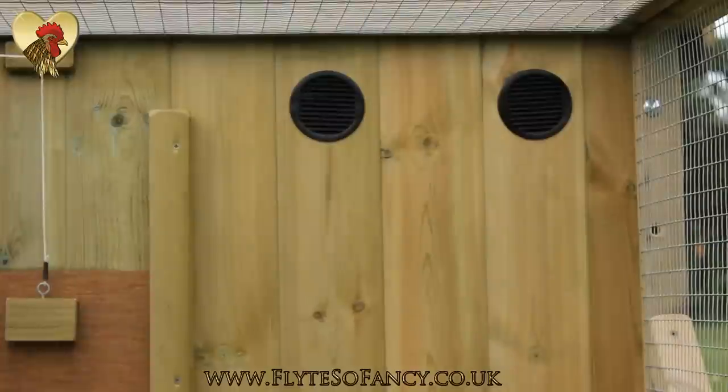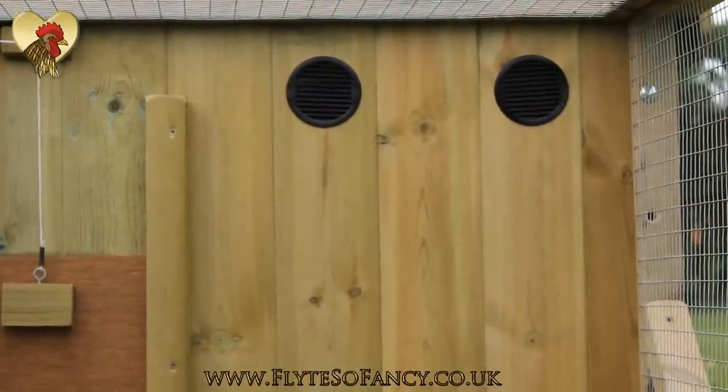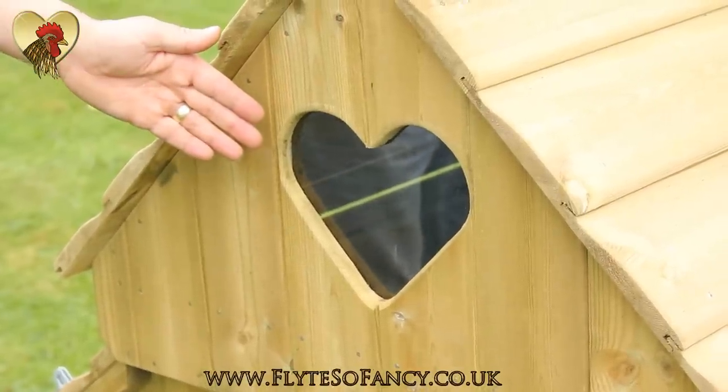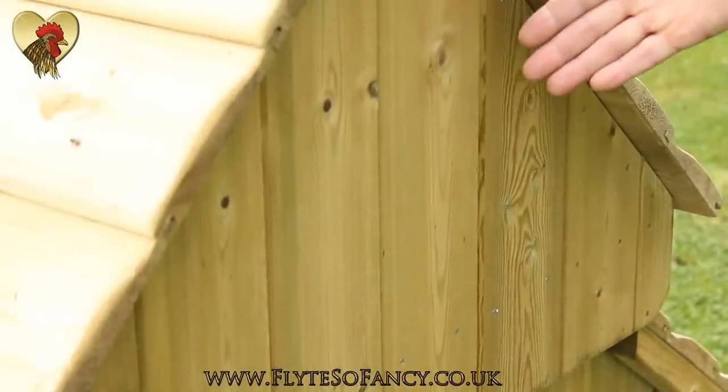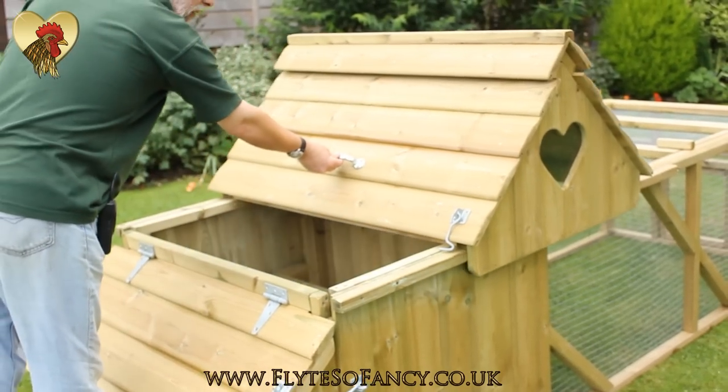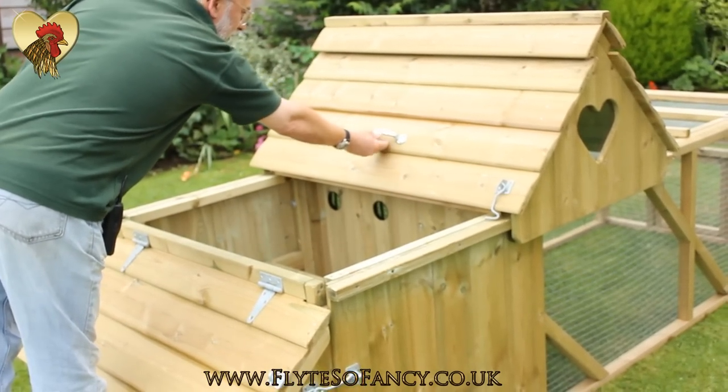There's additional ventilation in the front of the house as well as ridge vents in the roof, and it can be either with or without our trademark heart window. The whole roof slides forward onto the run to give unrivaled access to the house.